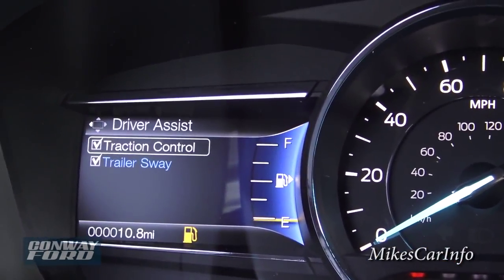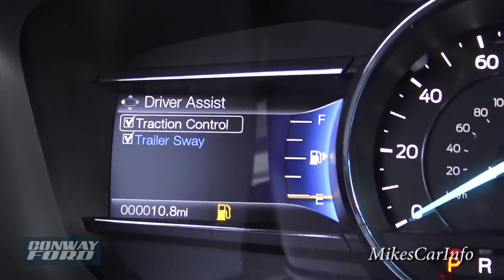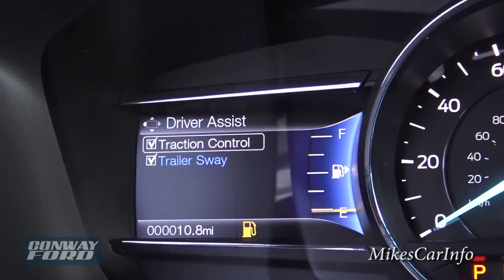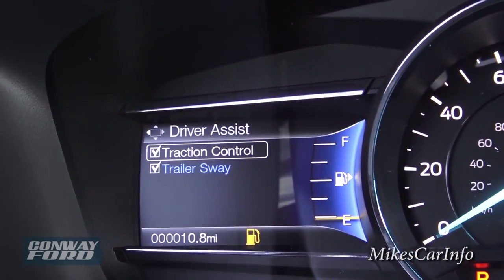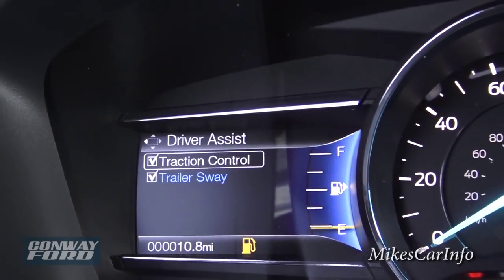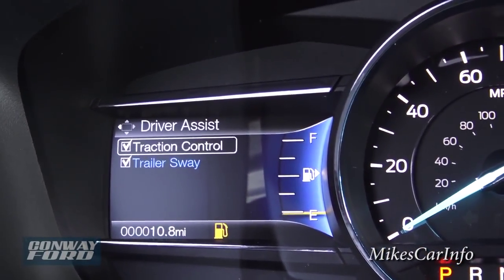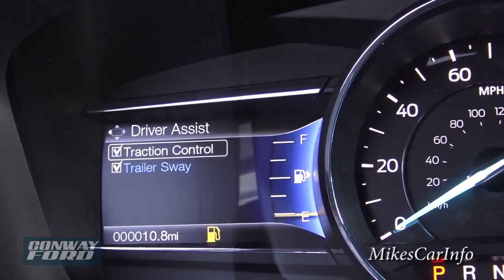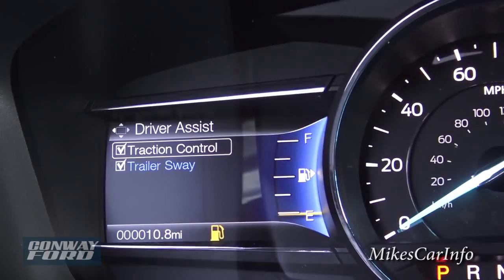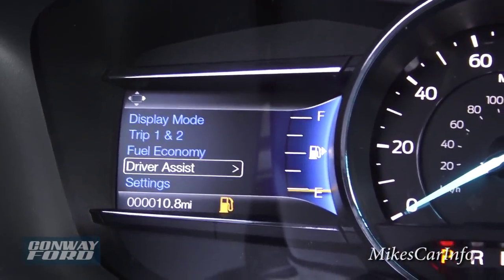Driver assist — this is where you can turn off your traction control or trailer sway control. The traction control can keep you straight if you're going around curves and the rear wheel starts slipping; the computer uses the brake control system to keep you straight. Same thing with the trailer sway control — it uses alternating braking power on the front wheels to keep you from swaying if your trailer starts swaying, which is pretty scary if it ever actually happens.